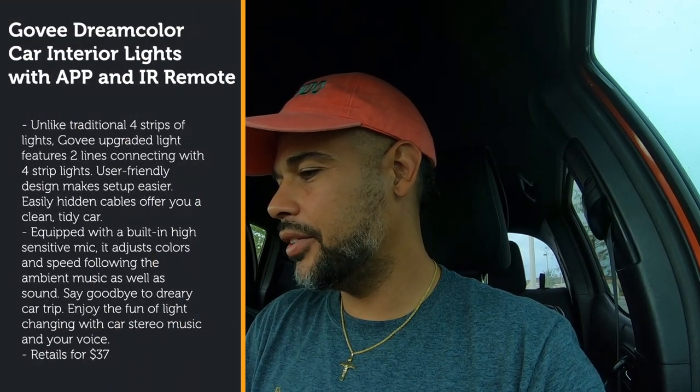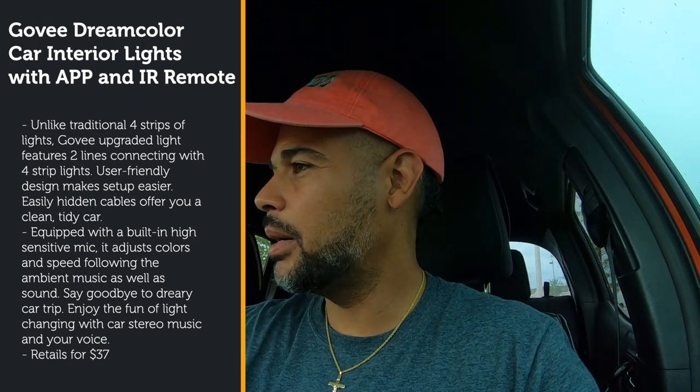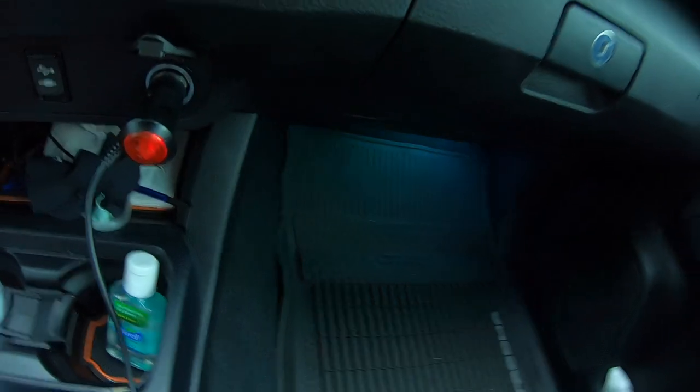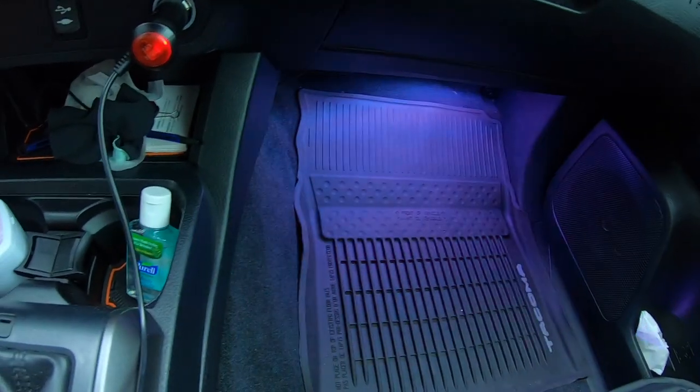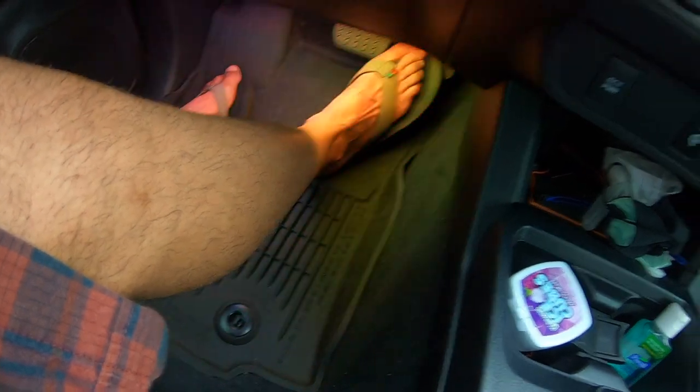The last interior item I want to show is an LED ambient light setup powered by the cigarette lighter — not connected to the engine. I paid about $40 on Amazon. It provides a light show on the floors when I play music, and you can actually sync it to the beat of the music. On both sides you can see how it lights up the floor area. I was supposed to put the other strip in the back, but since I rarely have passengers back there I put both strips on the sides instead.